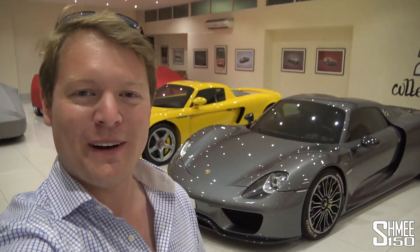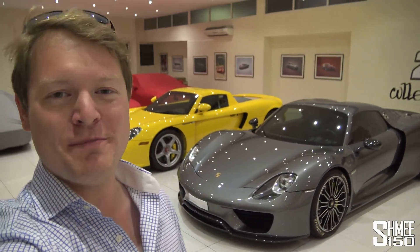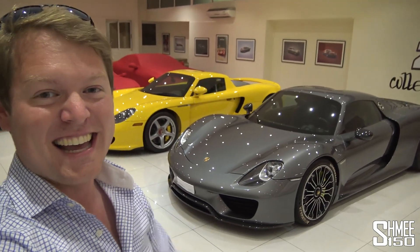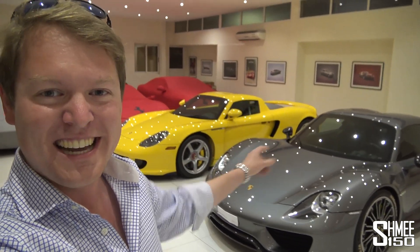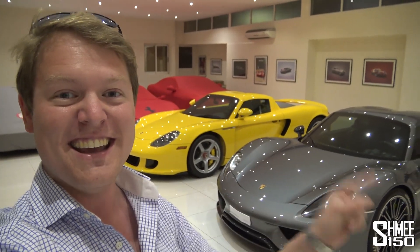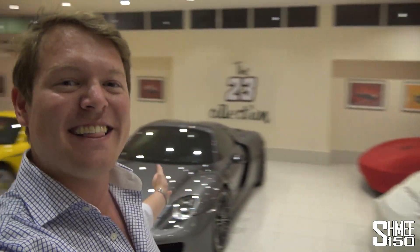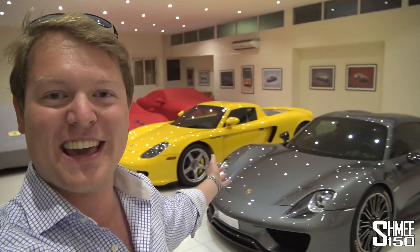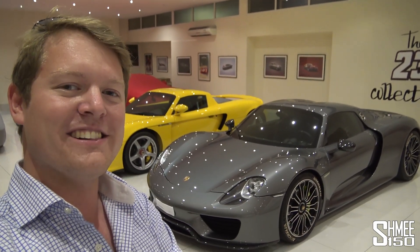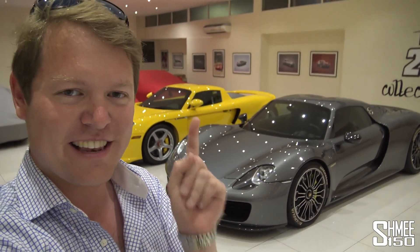Hi guys, I'm Shmi and welcome back to the channel. Today you're joining me visiting my friend The 23 Collection to take a look in his garage, and in particular at the Porsche 918 Spyder. I've been noticing a few similarities with the Carrera GT and 918, then we're going to head out in it. Is it still the king of the hypercars? Let's find out.